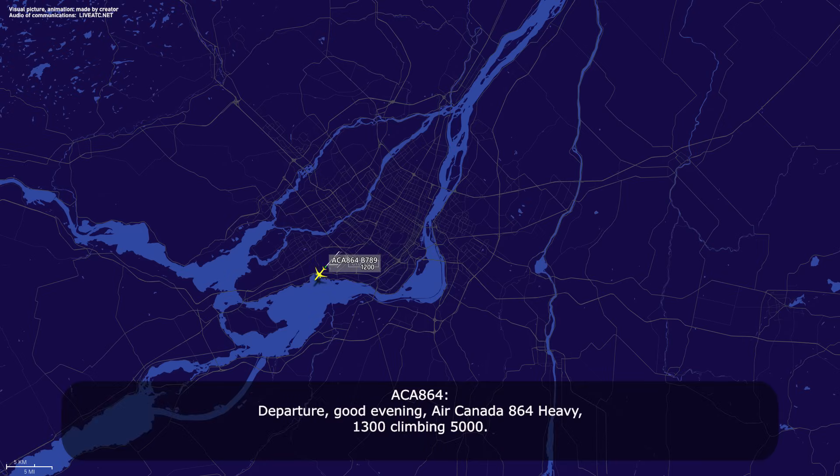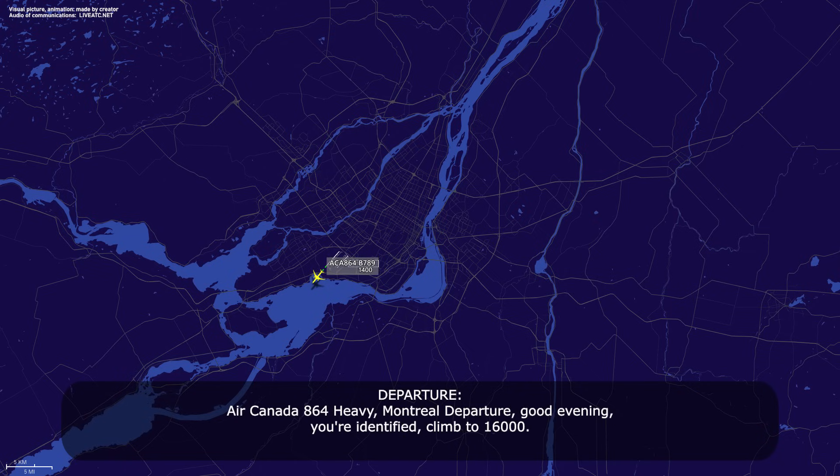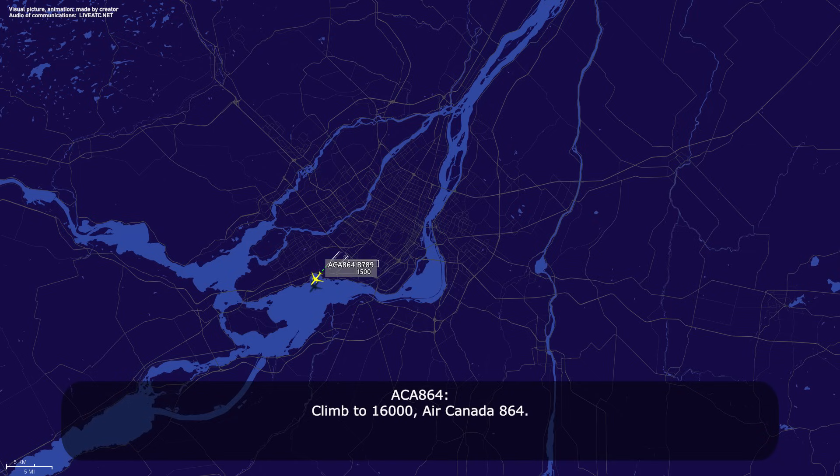Departures, good evening, Air Canada 864 heavy, 1300, climbing 5000. Air Canada 864, Montreal Departures, good evening, you're identified, climb 16,000. Climb 16,000, Air Canada 864.